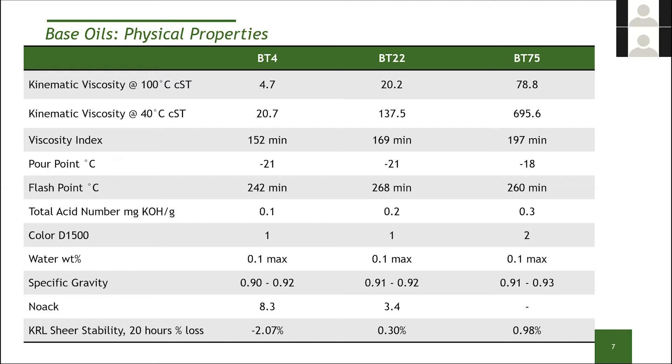They have acceptable pour points, usually in the low minus 20s. This is an area we can customize for future iterations, but initially minus 20 is acceptable for a number of applications. They have very good flashpoints — these are closed-cup flashpoints, usually 240–250°C as a minimum, and we've seen up to 290°C on the BT-75. We make sure all of our estolides start with very low acid numbers, since the more acid present, the more likely hydrolytic cleavage. Good colors, usually 1 to 2 for the D1500 ASTM method, with very low water content.